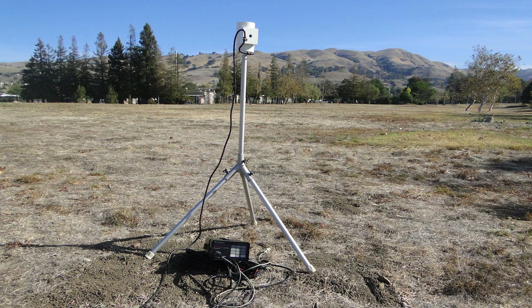With an optional tripod kit and extended sensor cable, the G857 can become a base station to measure diurnal variation in the Earth's magnetic field for survey data correction.